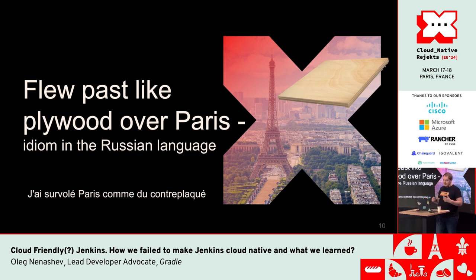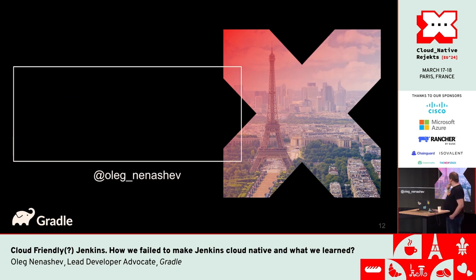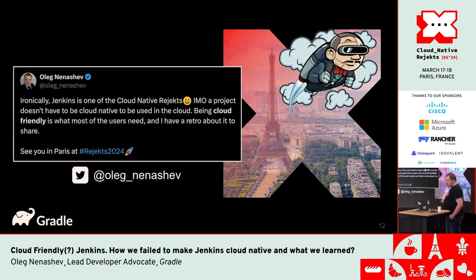In the Russian language there is an idiom — 'like plywood over Paris.' It's not exactly clear what it means even for a Russian speaker, but it means you just missed the opportunity. Jenkins has been mostly rejected from KubeCons — we had quite a lot of coordinated applications and most of the time Jenkins wouldn't be accepted. Same for this talk, but I think the rejects are actually quite reasonable.